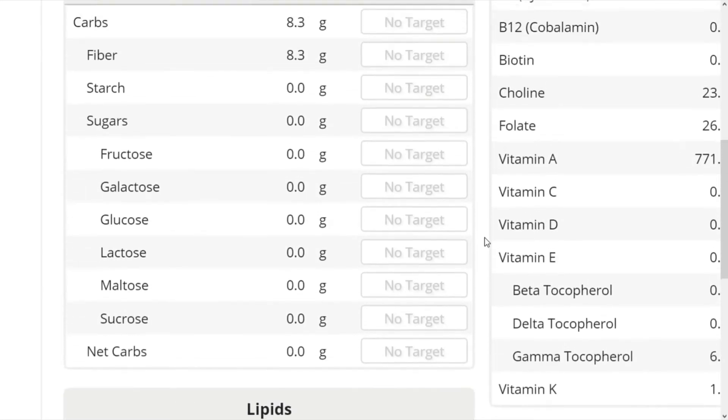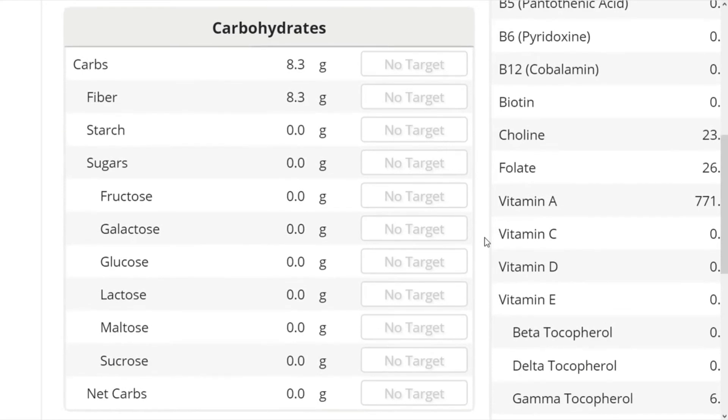Hemp seeds also contain fiber — 8.3 grams — which can help you feel fuller for longer and promote regularity.